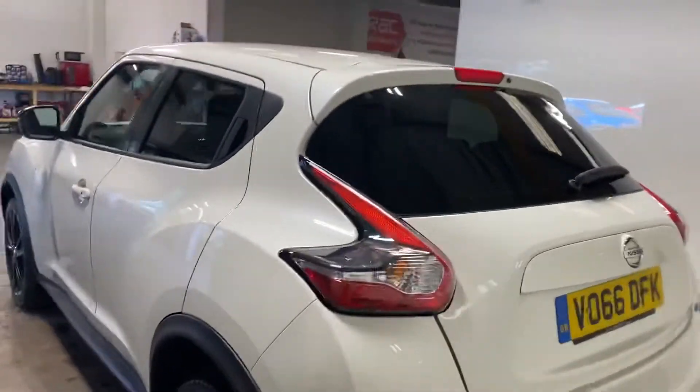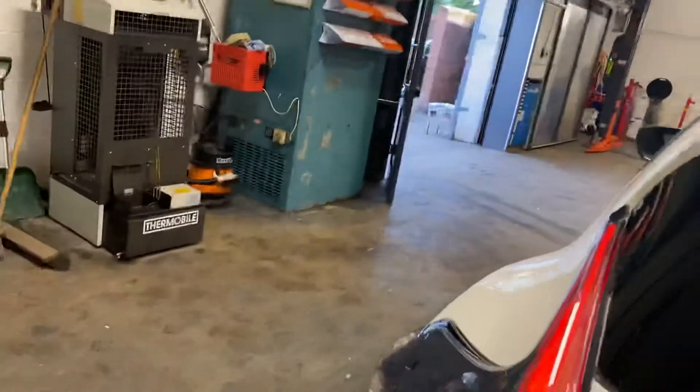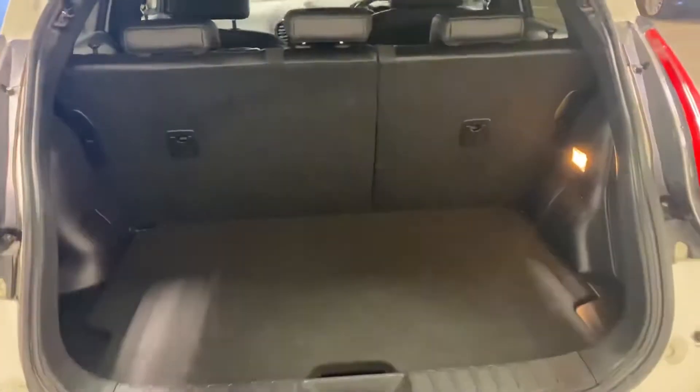Let me show you the rear. Privacy glass in the rear. Rear reverse parking camera. Let me show you in here — just a bit of storage. There is the front toe.